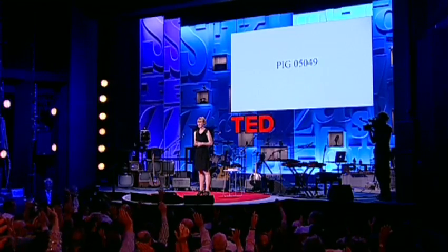I would like to start my talk with actually two questions. The first one is: how many people here actually eat pig meat? Please raise your hand. Oh, that's a lot.